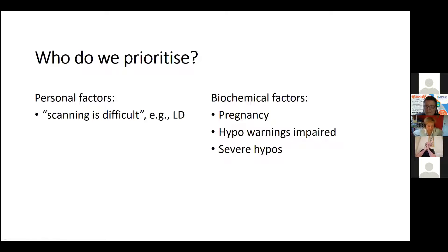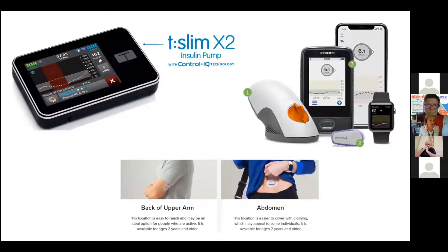We have a challenge: NICE has told us to offer Libres to everybody, then determine who should have a Dexcom — effectively twice the price. We need to prioritise: adults where scanning is difficult or who forget to scan every eight hours, pregnant women who get CGM because it's more accurate, and those with severely impaired hypo awareness or frequent severe hypos, because CGM has predictive low alarms.